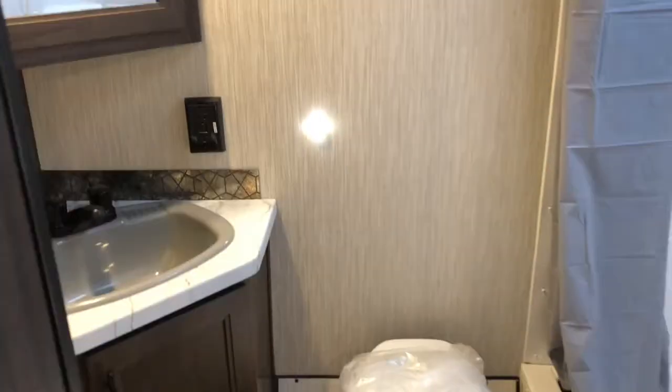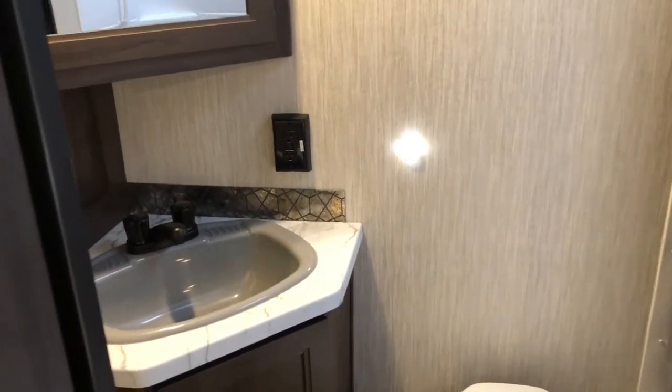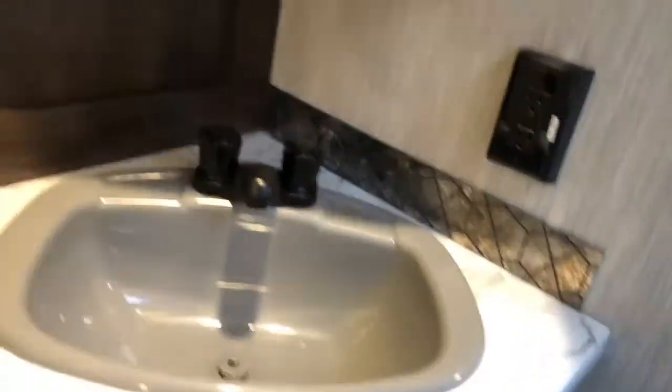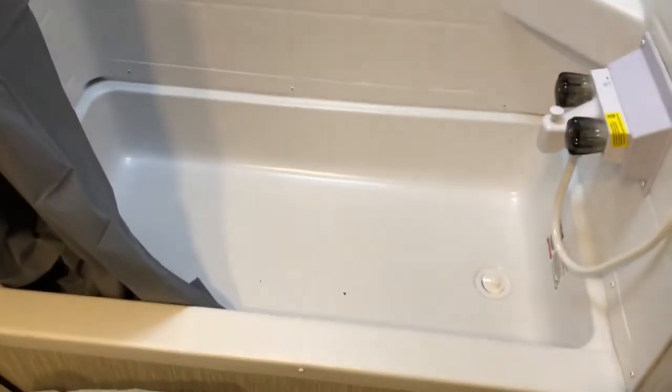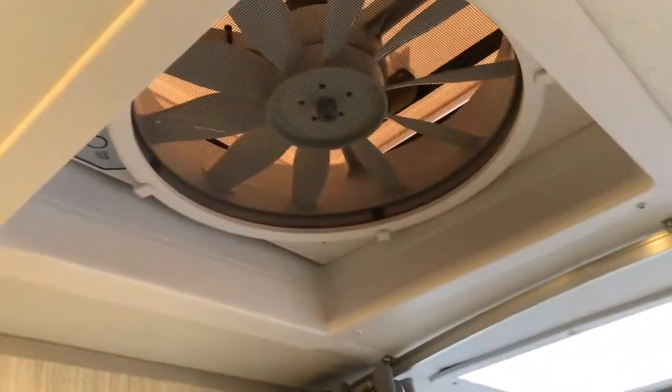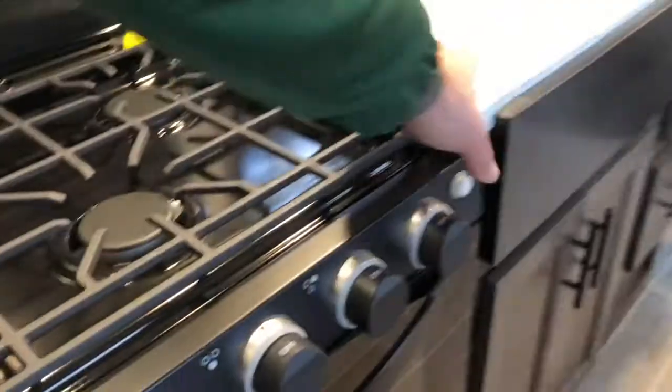Going into the bathroom, you see the motion sensor lighting pop on. Nice large sink with storage below, and nice deep storage above — look how far back that goes. Nice vanity. Then you've got the tub shower with an overhead skylight, exhaust fan, and I mentioned the LED lights.